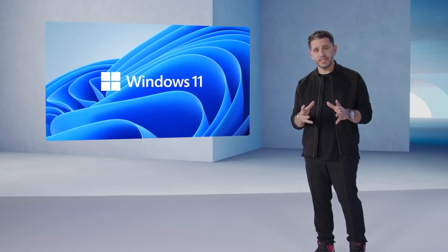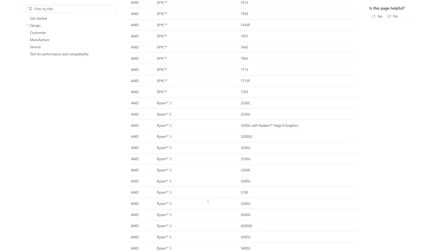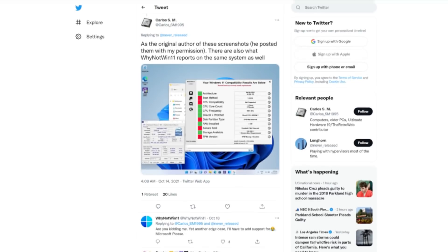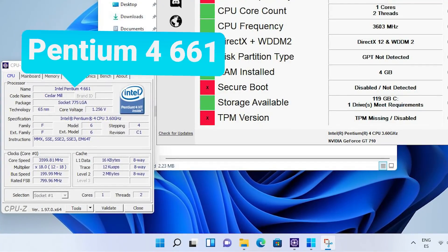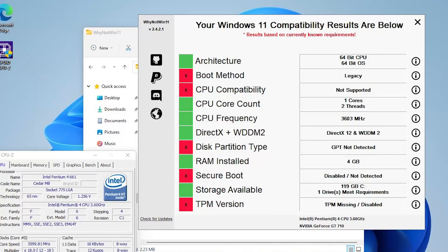First up today, Windows 11 has been a really confusing launch — from changing hardware requirements multiple times to excluding CPUs that are just a few years old. They do allow you to install it on unsupported hardware, but they don't promise updates. One user on Twitter actually got the OS installed on a single-core Pentium 4 661 from 2006. It does have hyper-threading, so it has two threads — but basically, Windows 11 can run on some pretty old hardware.